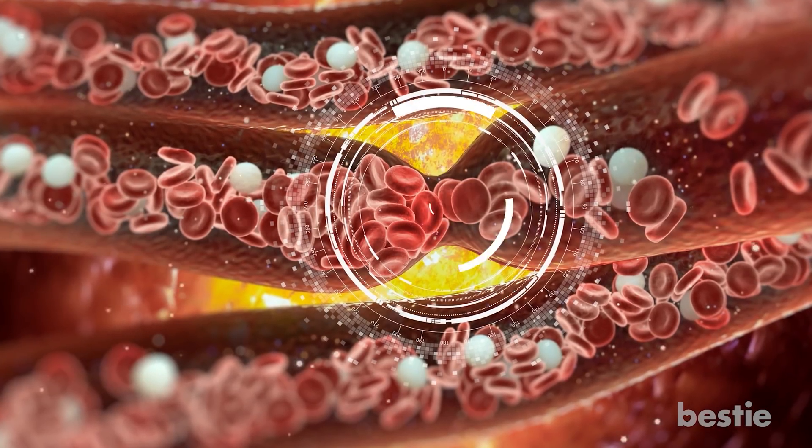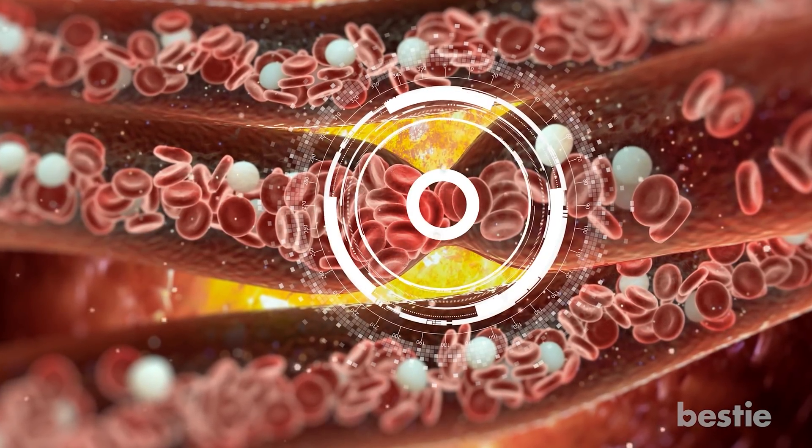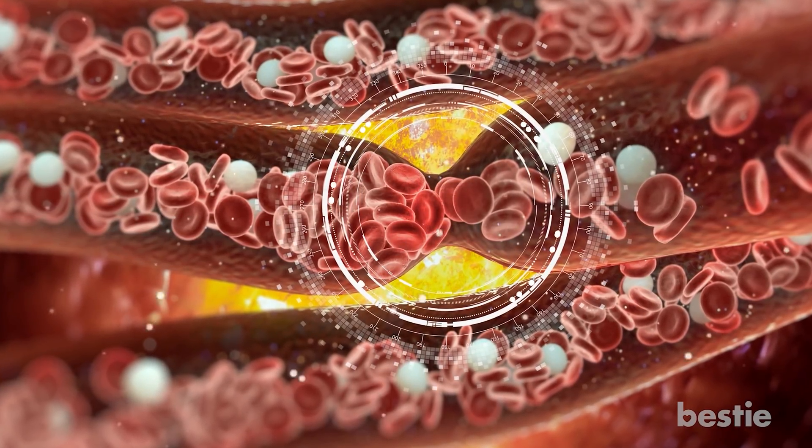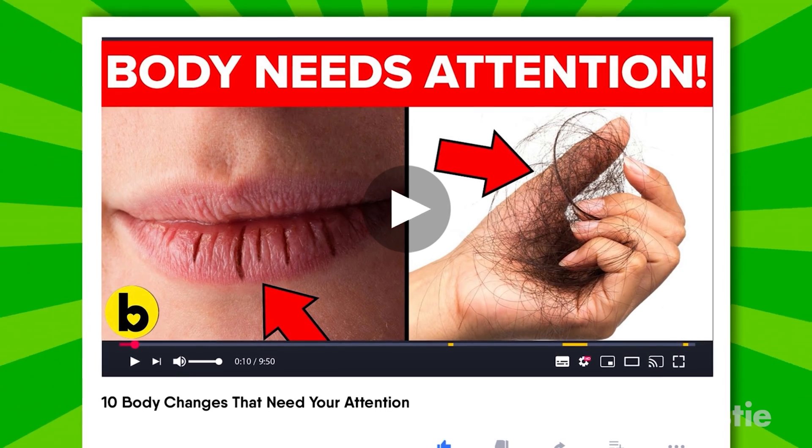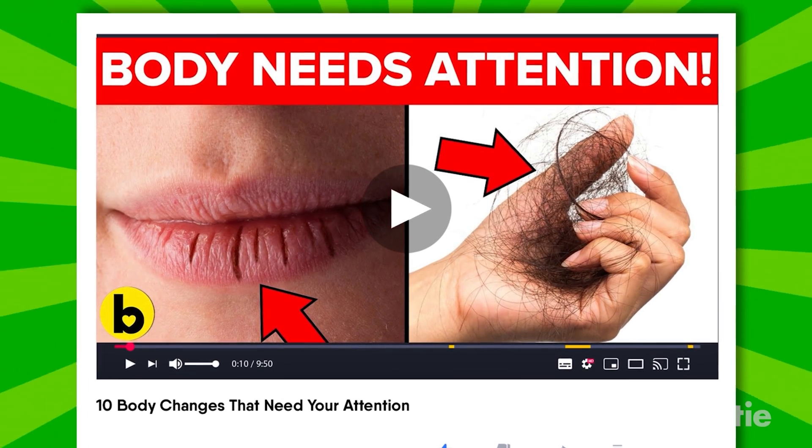Before we move ahead, here's another video you might like. Blood clots are dangerous, and so are other bodily changes you might be brushing off. Watch and learn about 10 body changes that need your immediate attention. Now back to our discussion on blood clots.